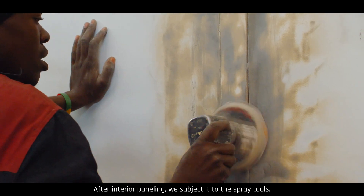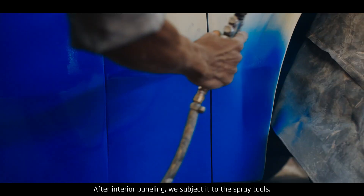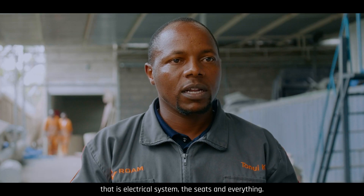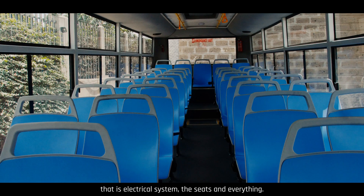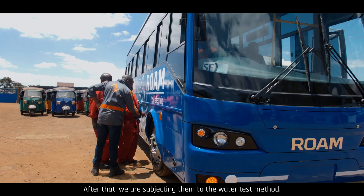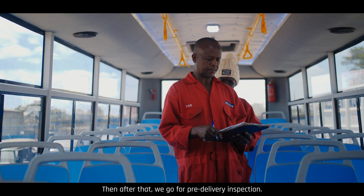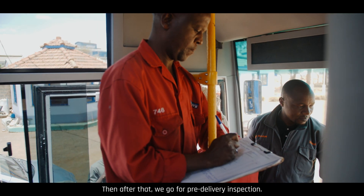After interior paneling, we subject it to the spray booth. Then after that, we do the interior fitting — that is the electrical system, the seats, and everything. After that, we subject them to the water test method, and then we go for delivery inspection.